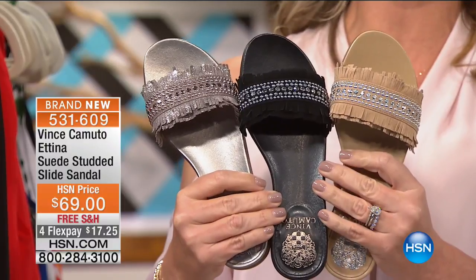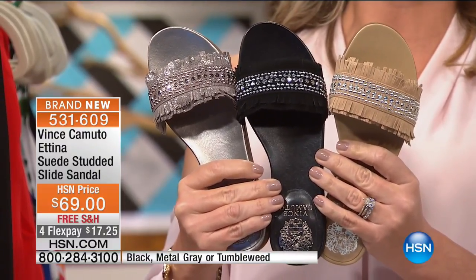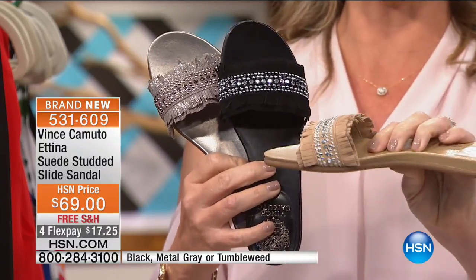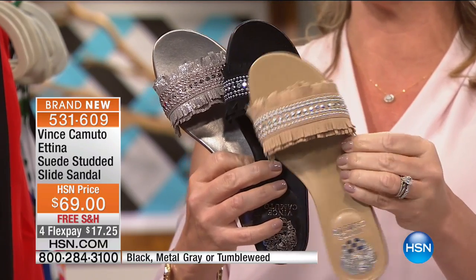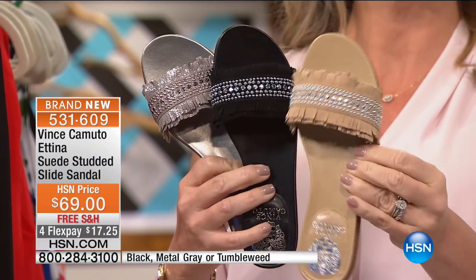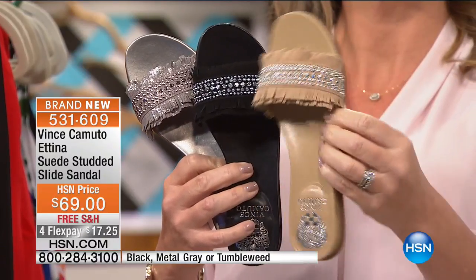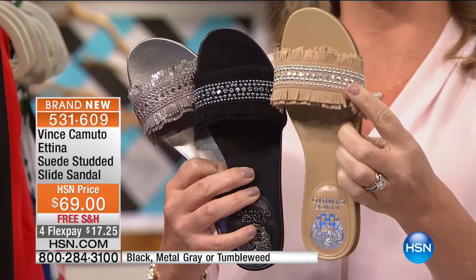Quick little mention of the suede studded — this is that beautiful slide sandal. Black. We also have this in the metal gray. Or the tumbleweed. Very similar to our other sandal but this one has a little bit of fringe going on — that great fringe detail. That nice band going across the foot. What another beautiful flat summer slide to get your hands on for the season. It's $69, four credit card payments gets it home.